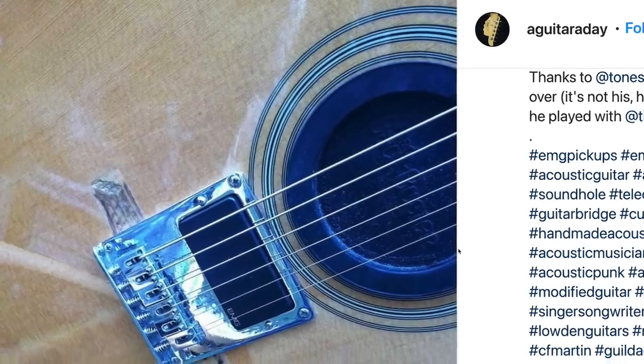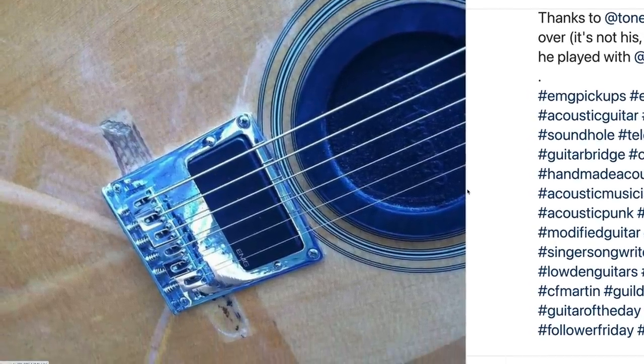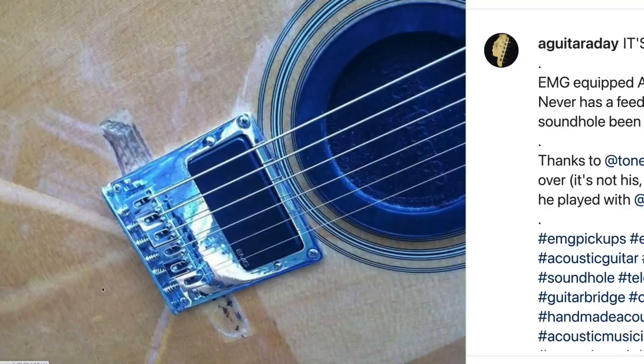So it looks like some sort of an acoustic, but they've installed a Telecaster-style bridge on it and they have an EMG active pickup. What sells this even more for me is the fact that you can still see the old bridge residue. It looks like they put electric guitar strings on here — I could be wrong on that — but you should technically actually be able to use that pickup.